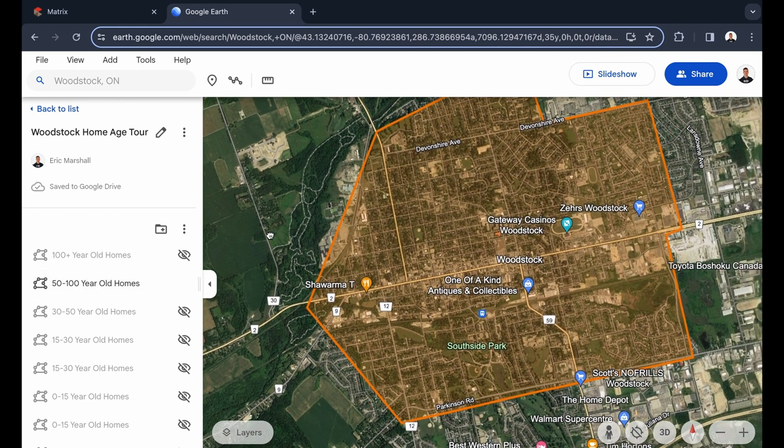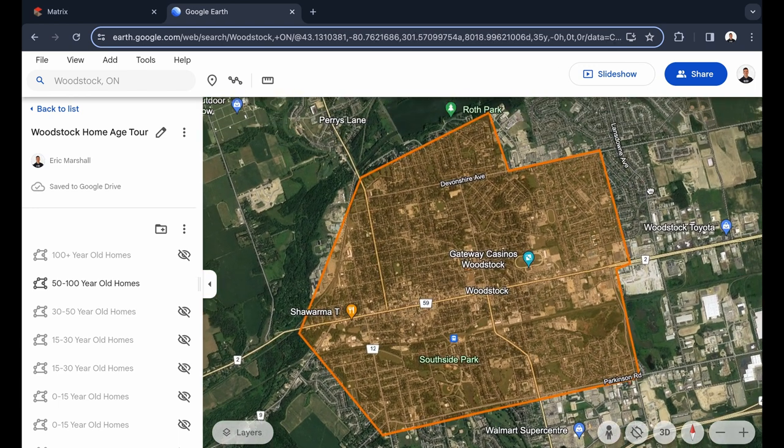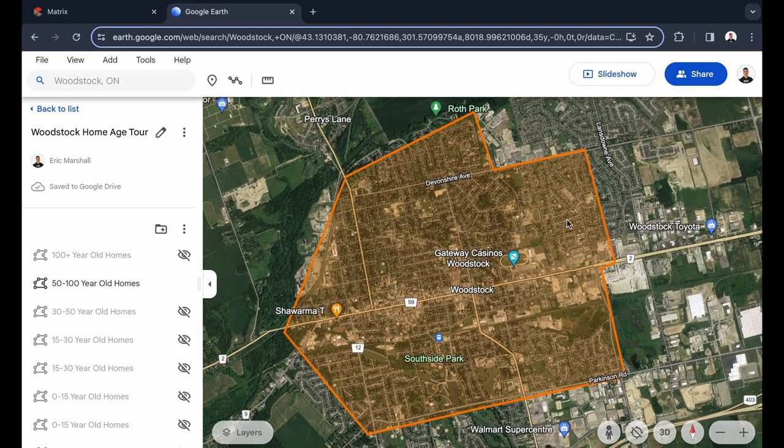Switching over, you're going to see a lot of overlap with these maps, just because homes aren't always built perfectly within certain year ranges. The 50 to 100-year-old homes make up the bulk of Woodstock. There's a big range of prices, sizes, and all kinds of properties in this group. The average home price in Woodstock is pretty representative of this group — as of December 2023, the average home price in Woodstock was $615,000.